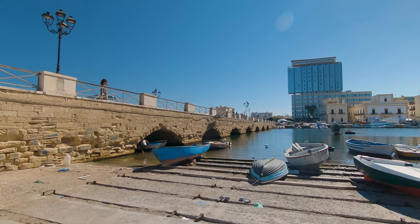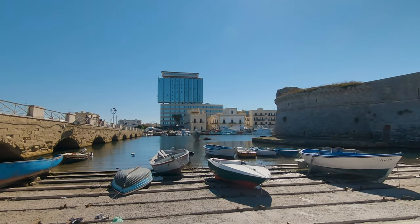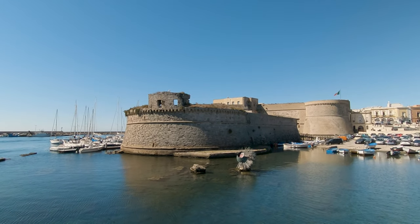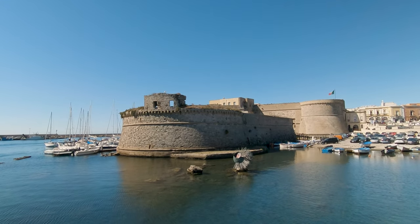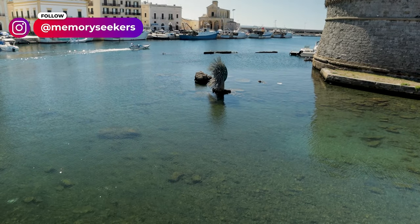Crossing over the bridge now from the new town into the historic quarter. This bridge connects the old town, which is on a little island. As you walk over you pass by what I'm not sure is a citadel or a castle, but the water around here is absolutely beautifully clear. You can see the fish and it's really delightful just walking across.